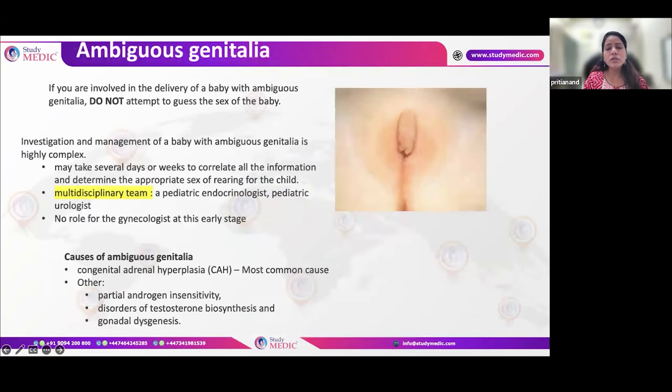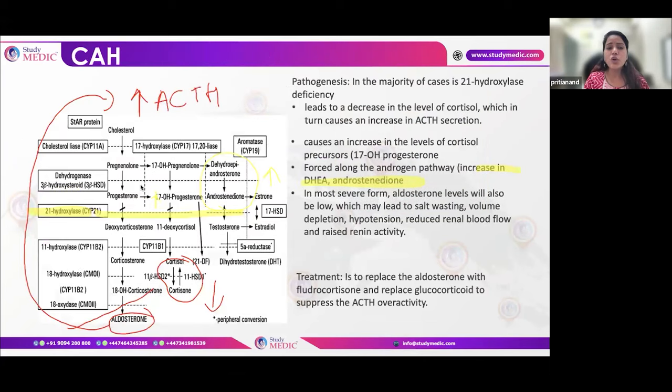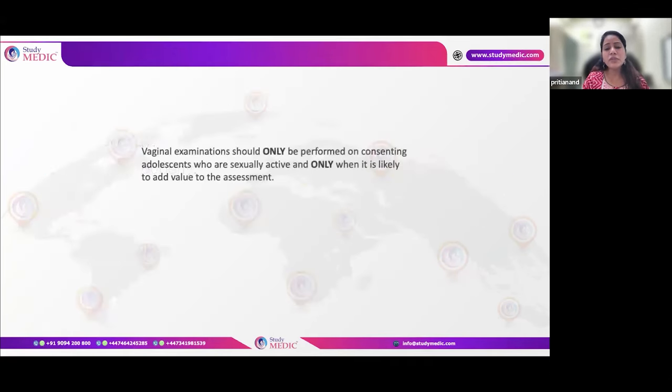Some girls may have ambiguous genitalia, the most common reason being congenital adrenal hyperplasia (CAH). The role of a multidisciplinary team is essential, including an endocrinologist for glucocorticoid and fludrocortisone replacement, as it involves enzyme deficiency. Surgical correction may also be required later. Do remember that vaginal examinations in young girls are performed only when necessary — unnecessary vaginal examinations should be avoided.